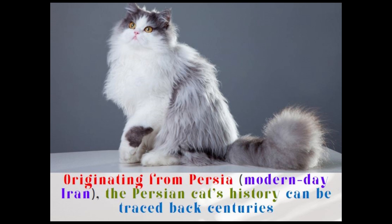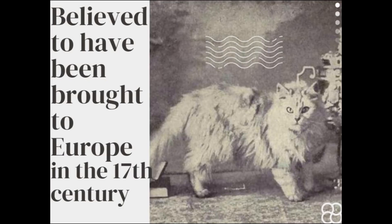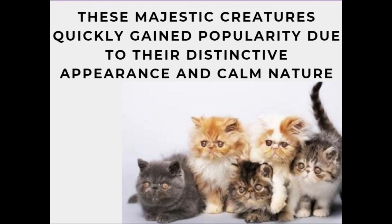Originating from Persia, modern-day Iran, the Persian cat's history can be traced back centuries. Believed to have been brought to Europe in the 17th century, these majestic creatures quickly gained popularity due to their distinctive appearance and calm nature.